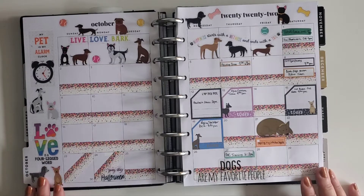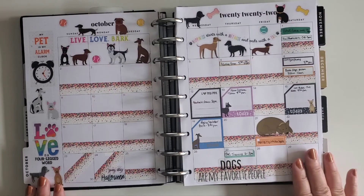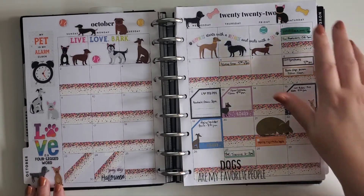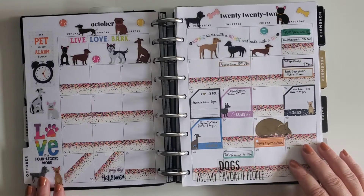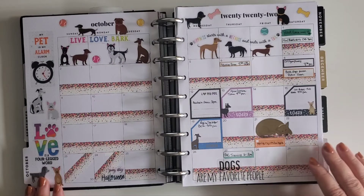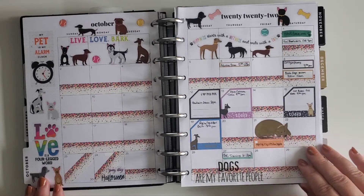Getting into October itself, my very first layout is the monthly layout and I decided to do dogs. There's something like National Dog Week or National Dog Day in October, so I just kind of went with it. Plus, we're pet sitting my parents' dog for ten days this month, so my life is pretty much revolving around dogs right now — I have three running around in my little apartment.